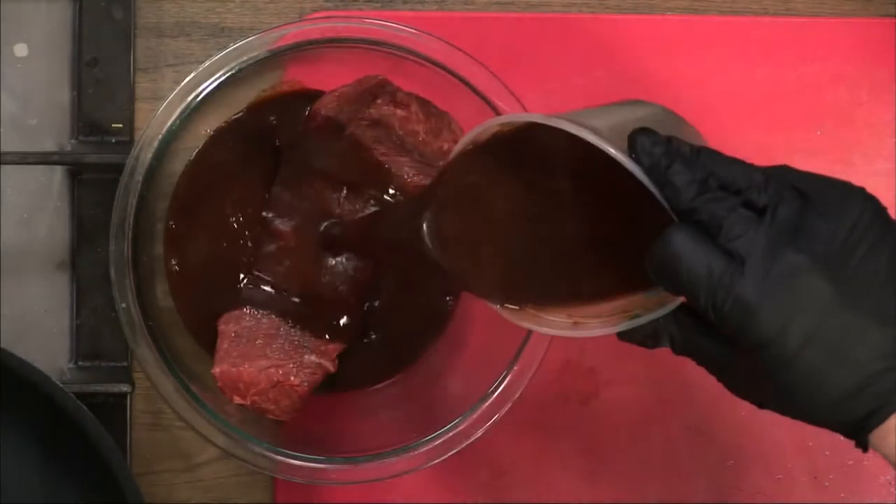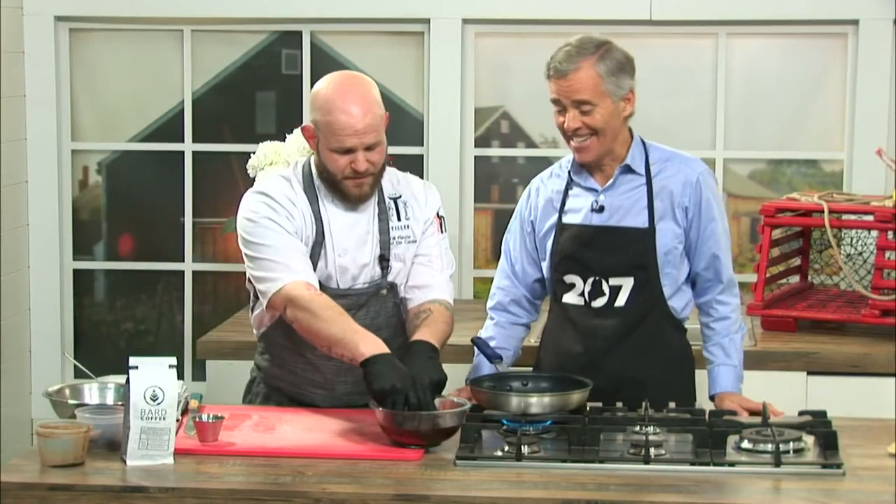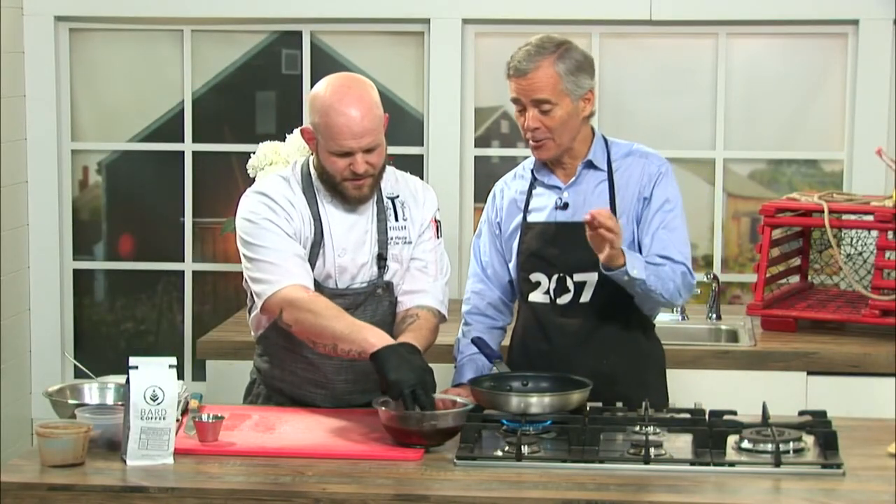Who came up with the idea of a coffee marinade going with steak? I'm not 100% sure, but they were a genius because this is incredible. I'm totally intrigued by it — as soon as I heard about this, I really went, hmm, that's a new one to me.